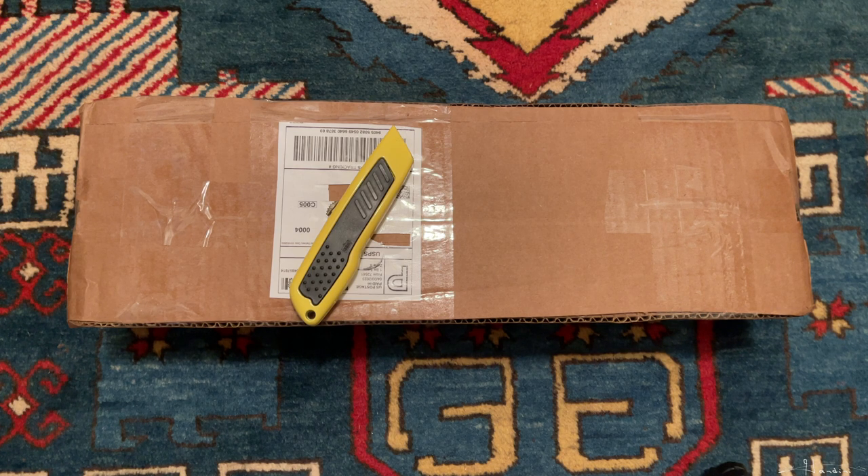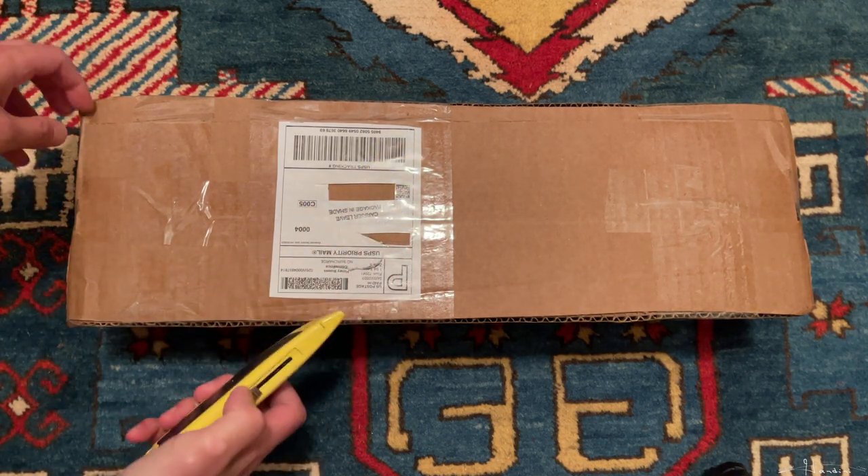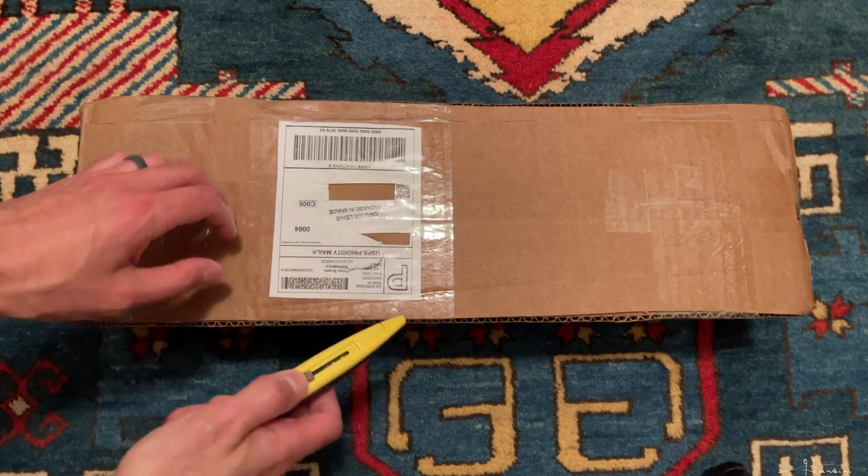So I found this eBay user Dogwooder Internet and I have three plants from him which I'm going to unbox and see how they look.